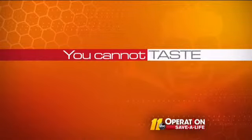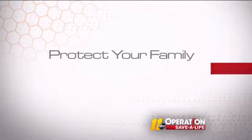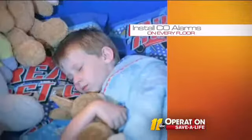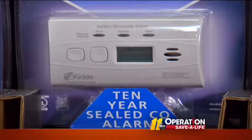You cannot see, smell, or taste carbon monoxide. Are you ready? Don't wait — protect your family now. Install carbon monoxide alarms on every floor of your home, including sleeping areas. The only safe way to detect carbon monoxide is with a working carbon monoxide alarm.